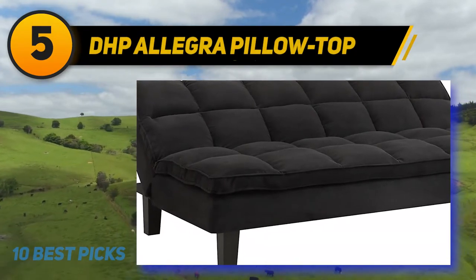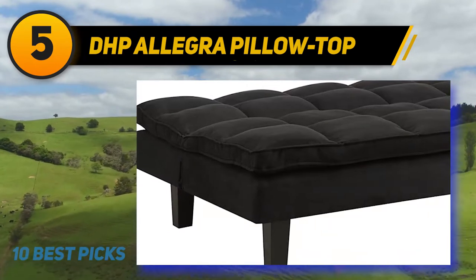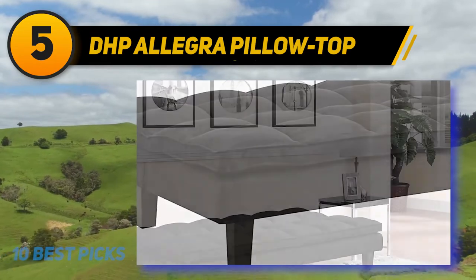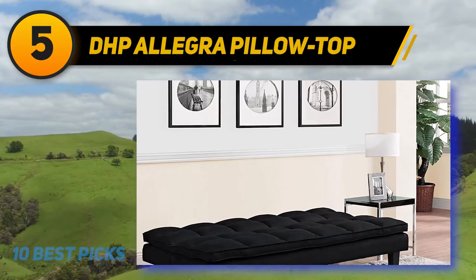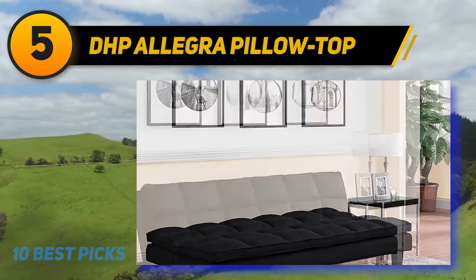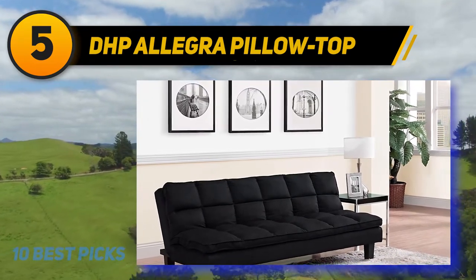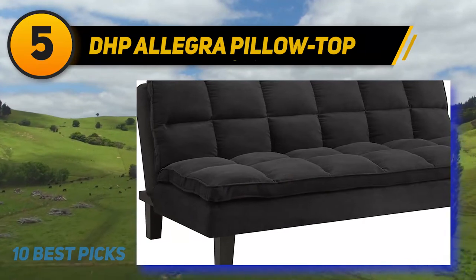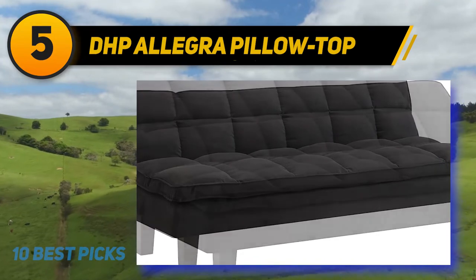Halfway of my list at number 5: DHP Allegra Pillow Top. DHP is a leading manufacturer of quality products for home furnishing. Thanks to an impressive fusion of quality and design, DHP is able to deliver comfortable and valuable furniture for every living space. The DHP Allegra Futon is a very classy piece of furniture upholstered in black microfiber, coming with a particularly robust wood frame. The Allegra has pillow top cushions fabricated out of high-density foam which guarantee long-lasting support and durability.